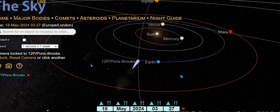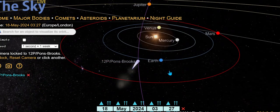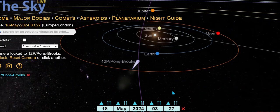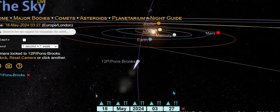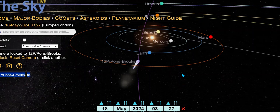There it is — Rigel and Comet 12p. So it's basically next to Rigel in the Orion constellation. Looking at the 3D view for the 18th — that's Earth, there's the sun. If it is having an anti-tail, that's the connection with the sun. And Uranus is behind the sun — all of this is in the Taurus constellation.